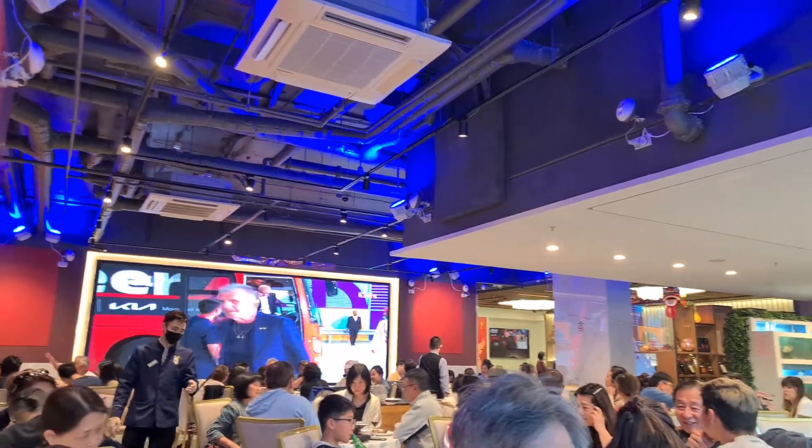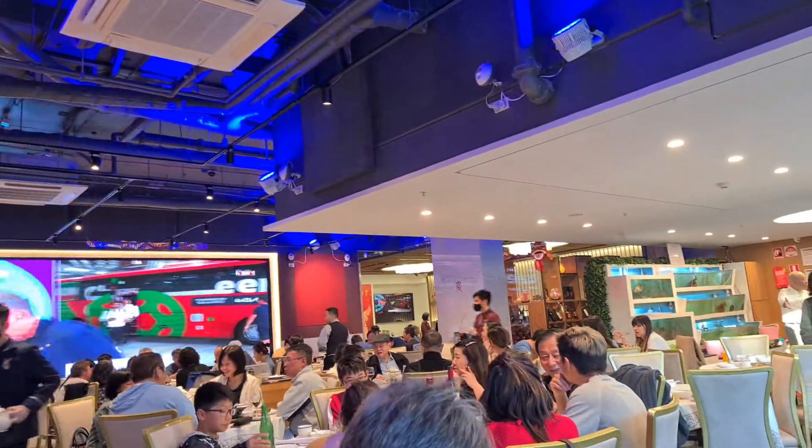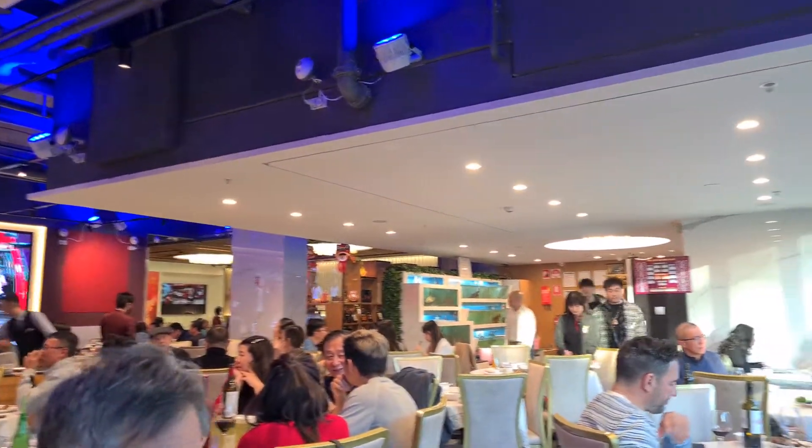Today we are going to try another restaurant. This time we're going to try Phoenix Pigeon in Box Hill. They have very fancy stuff. Let me show you. This is the restaurant. Looks nice.